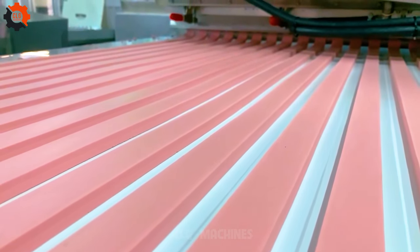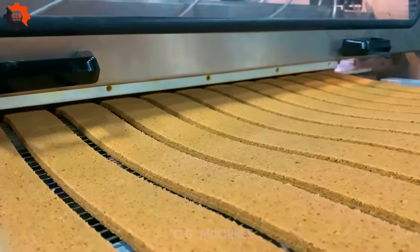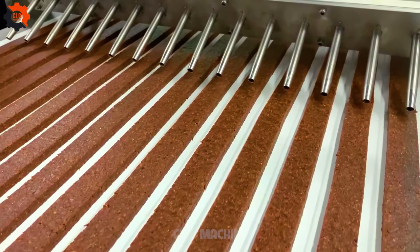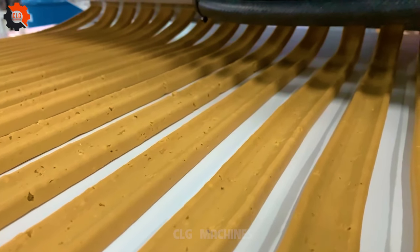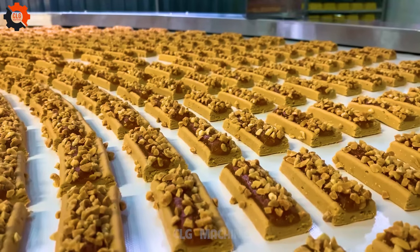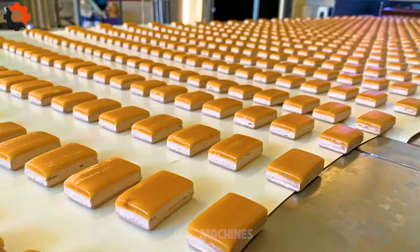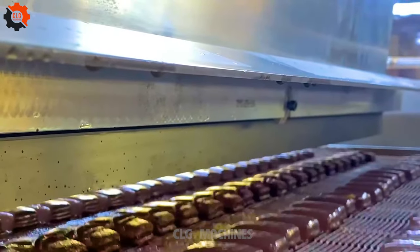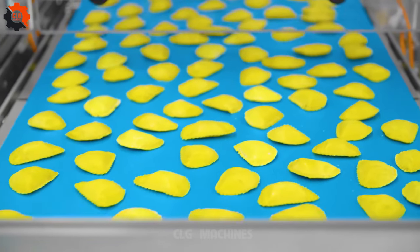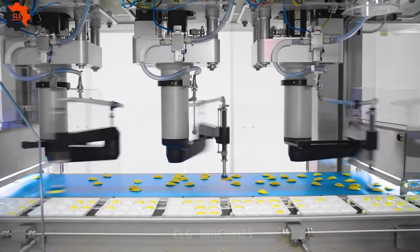Step right into the newest episode of CLG Amazing Machines, where we're embarking on a thrilling journey into the enchanting world of culinary technology. In this gastronomic spectacle, we're diving deep into the mesmerizing universe of food industry contraptions that sprinkle that extra dash of magic into our beloved dishes. Join us on this epic culinary voyage as we journey from the fields where nature's bounty is gathered to the bustling factories where it metamorphoses into mouth-watering treasures. It's a visual feast and a gourmet revolution, so stay tuned for CLG Amazing Machines, the show that's reshaping the culinary landscape.